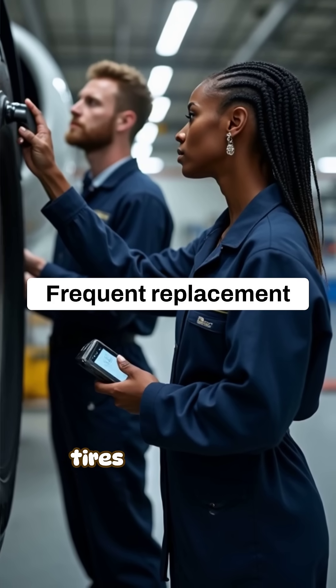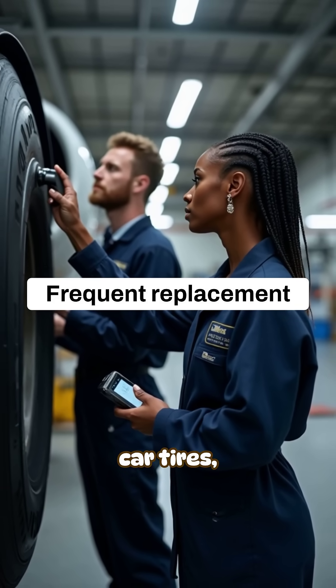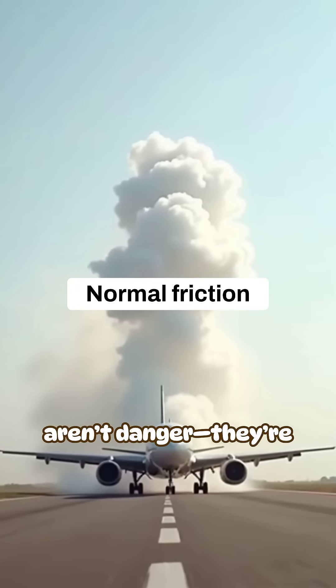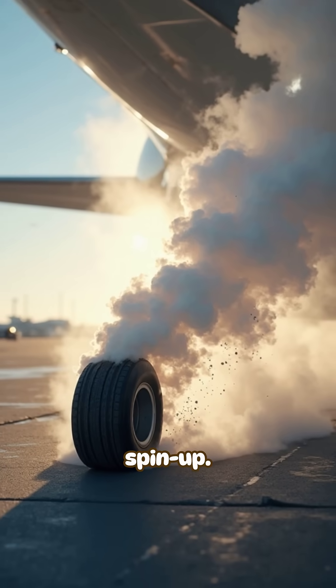Another key factor: tires are replaced far earlier than car tires, long before structural fatigue becomes a risk. So those big puffs of smoke aren't danger — they're just burnt rubber particles from the sudden spin-up.